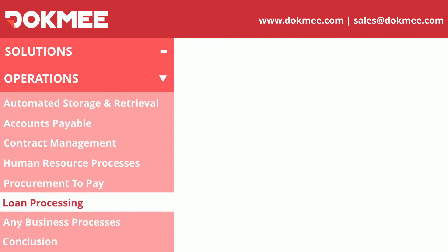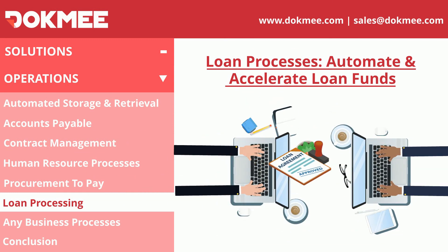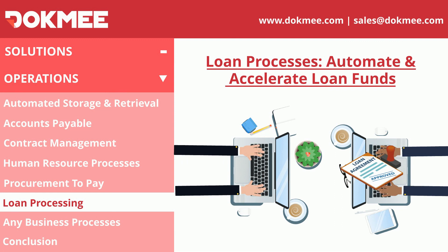Loan automation processes enable the acceleration and production of new loan applications as well as the creation of loan funds without the use of paper, from the beginning to the end of the process.